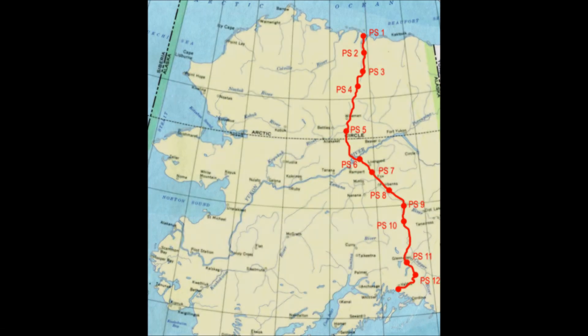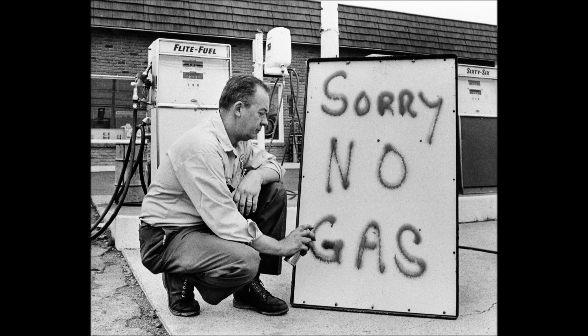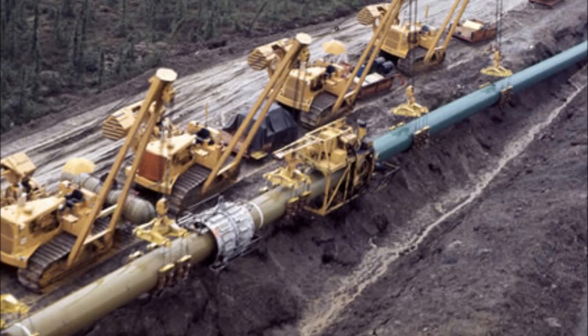It was built from 1974 to 1977 after the oil crisis in 1973 caused a sharp rise in oil prices. It is 800 miles long and 48 inches in diameter. The pipeline has 11 pumping stations and has shipped almost 16 billion barrels of oil.